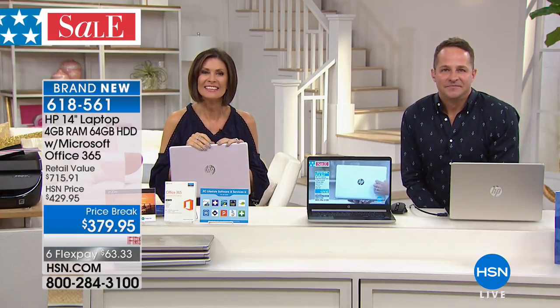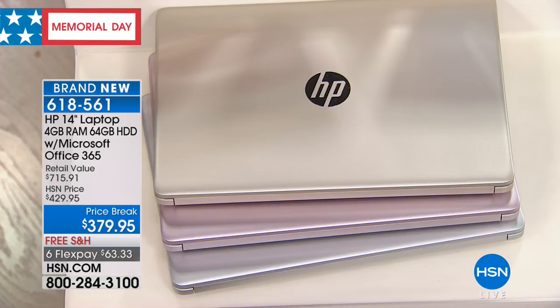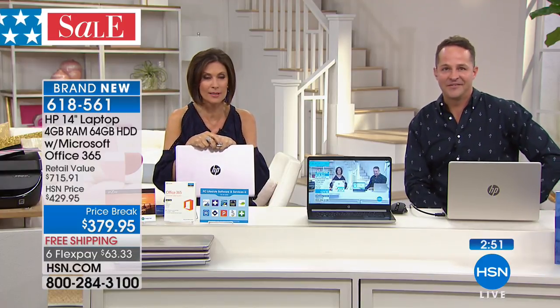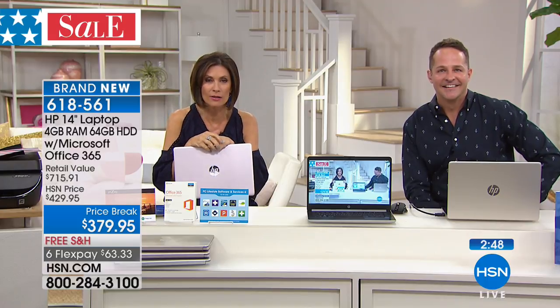Let's go to the phones and say hello to Angelina calling from Houston, Texas. How are you tonight? She's outstanding! She picked it up in the gold for her son who's 12. She told him if he did well in school, at the end of the year they'd get him a new laptop. He got all A's, so she's been waiting for a good deal. Congrats to him!